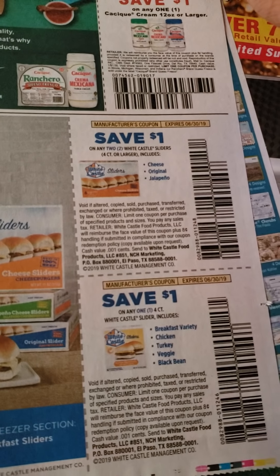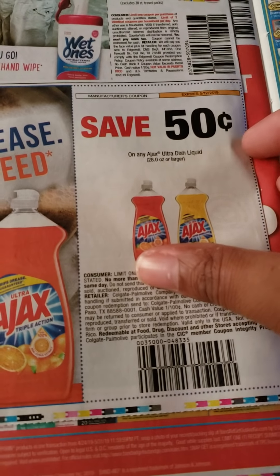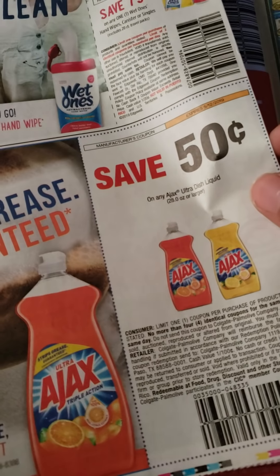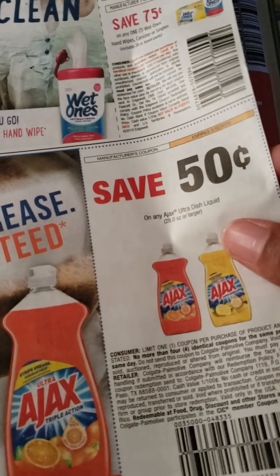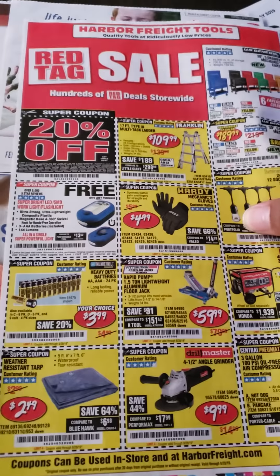The White Castle comes in two different sizes. We have some Wet Ones wipes. Save 50 cents on the Ajax — 50 cents off on the 28 ounces. And Harbor Freak. That's the first SmartSource done.